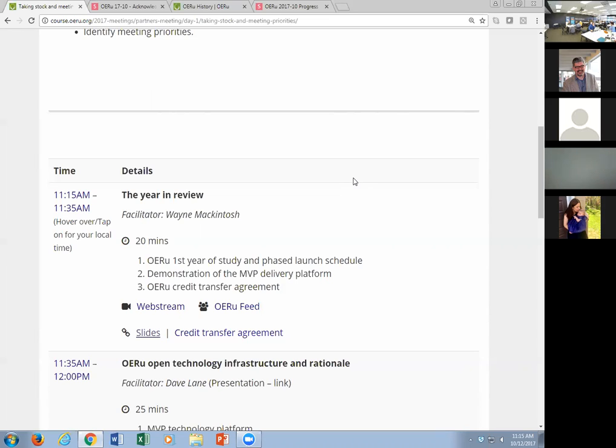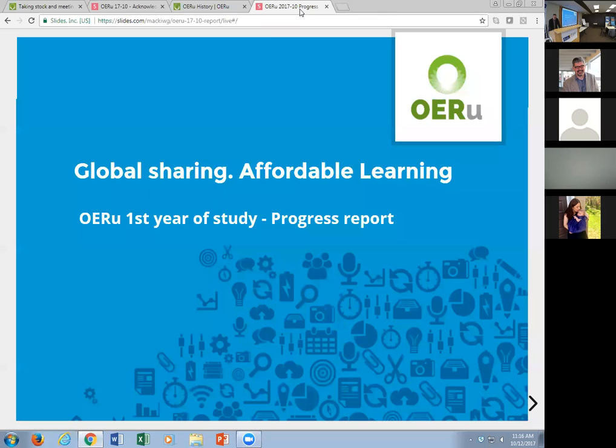Thanks very much, Clive. The plan for this session is to do a very brief update of where we're at — a progress report — and to have a look at what an OERU course looks like, because a number of participants actually haven't seen what an OERU course looks like and some of the technologies that underpin the model.